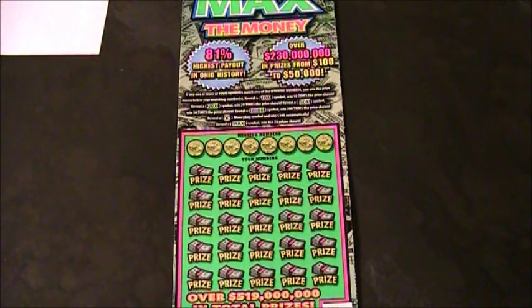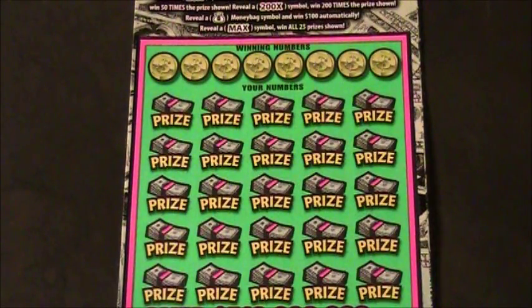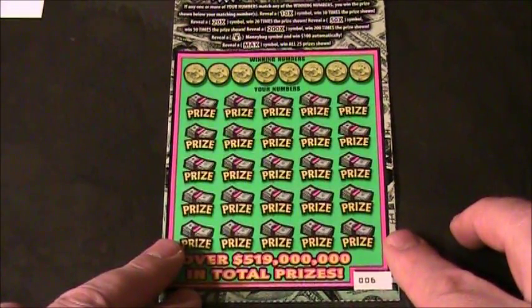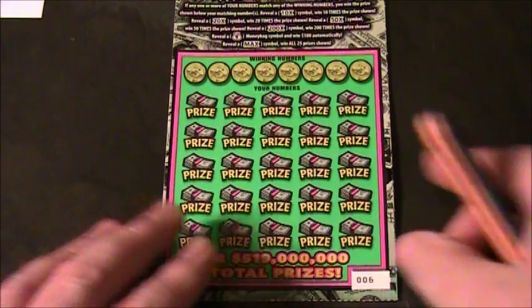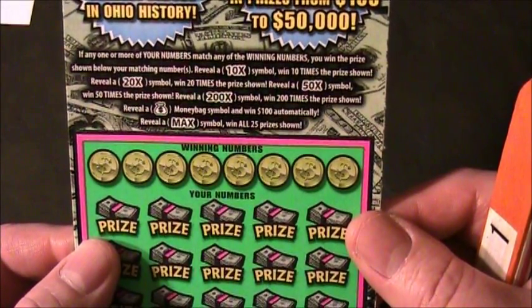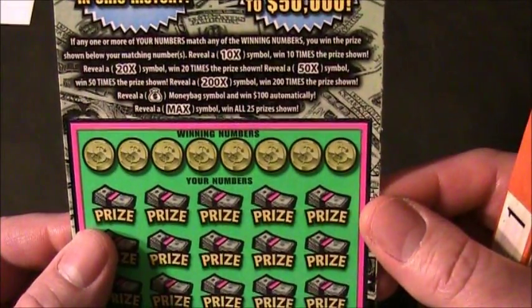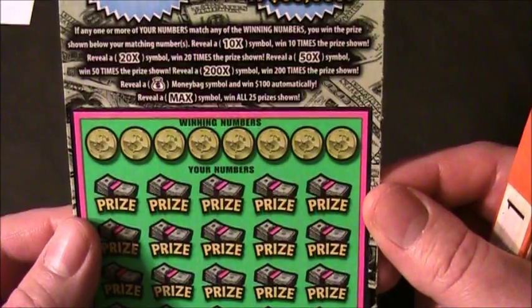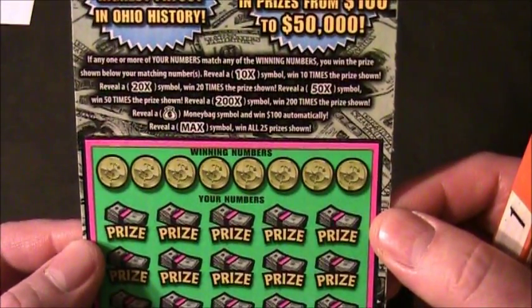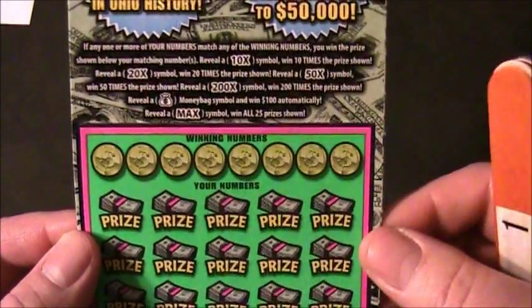Let's zoom in and get a better look at the ticket. This is ticket number 6, just like you saw me buy at the gas station at the start of the video. Here's the book verification number. The rules: if one or more of your numbers match any winning numbers, you win the prize shown. Reveal a 10x symbol and win 10 times the prize; 20x wins 20 times; 50x wins 50 times; 200x wins 200 times. Reveal a money bag and win $100 automatically; reveal a MAX symbol and win all 25 prizes shown.